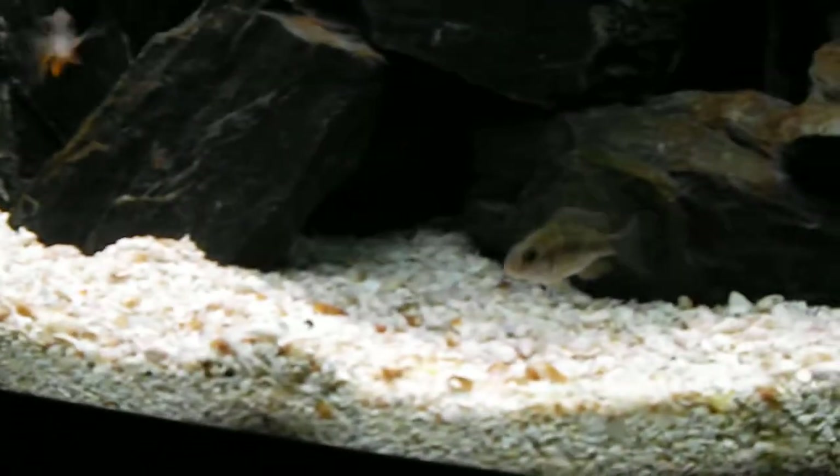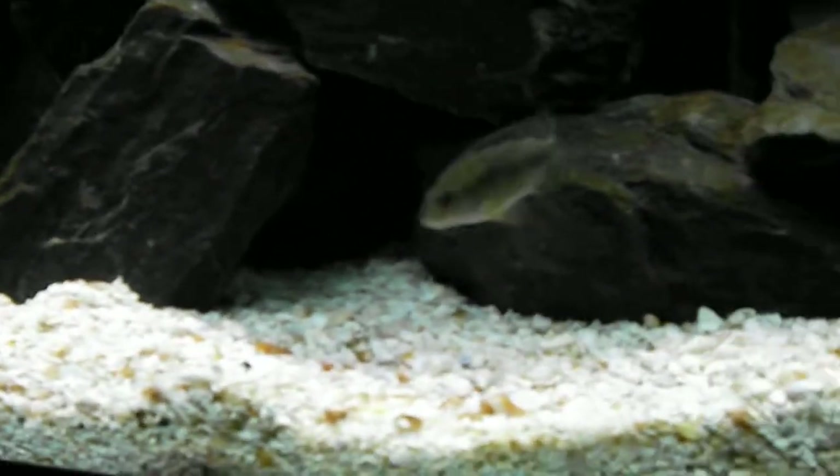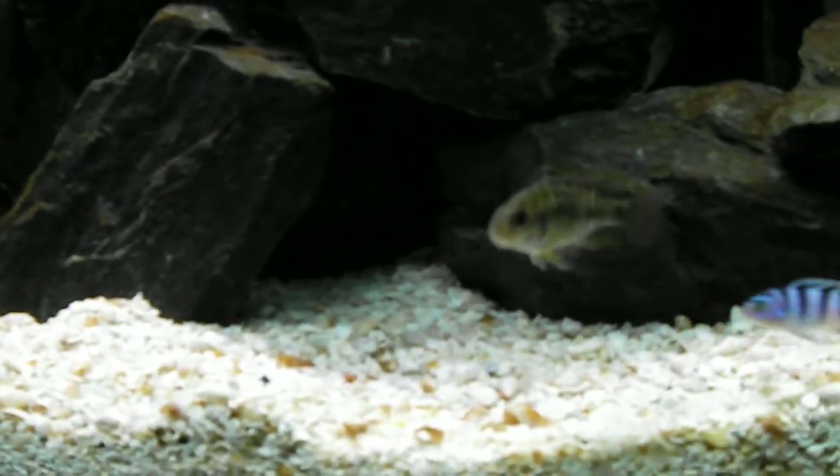Never had one of these before. I like them a lot, particularly for their colors when they're fully grown. As you can see, this guy doesn't have a lot of color yet. You might be able to see that he's getting a little bit of yellow in there.